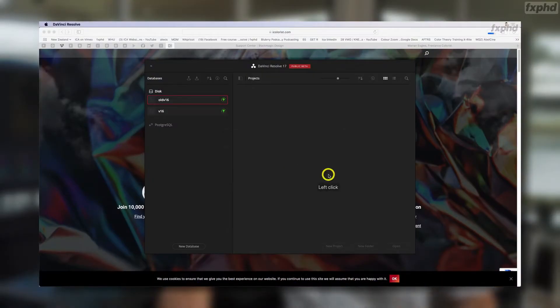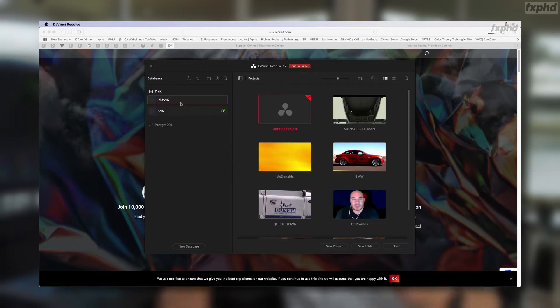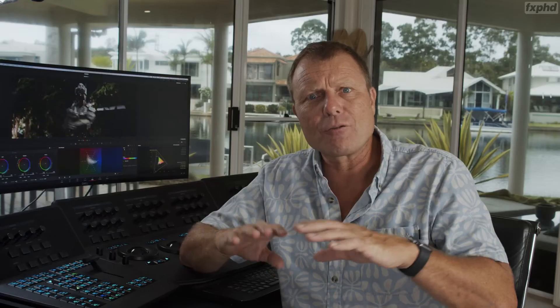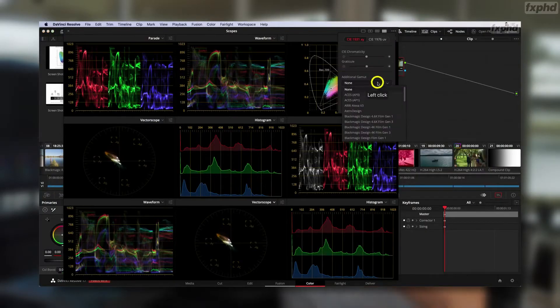How do you back up your existing Resolve 16 database? You back up the projects. How do you import them? Then we go through the really cool stuff that's in this release. I really felt it was worth dedicating six 25-minute lessons to this release, so that's what we've done.